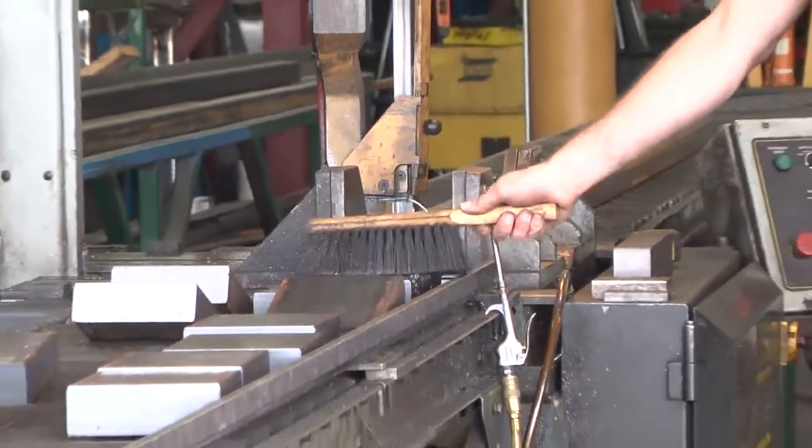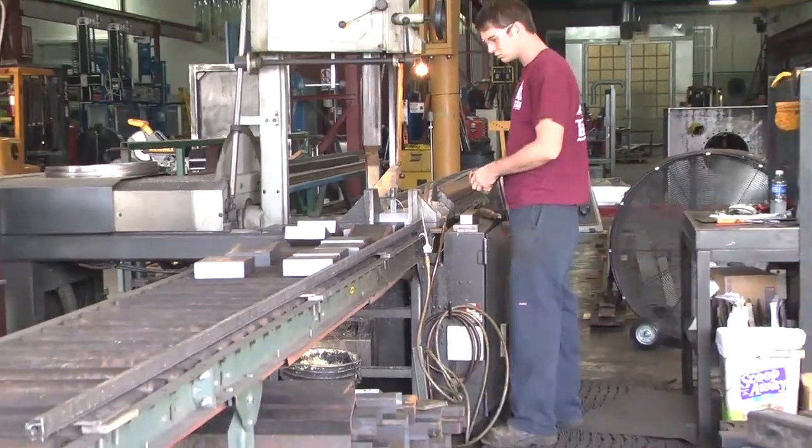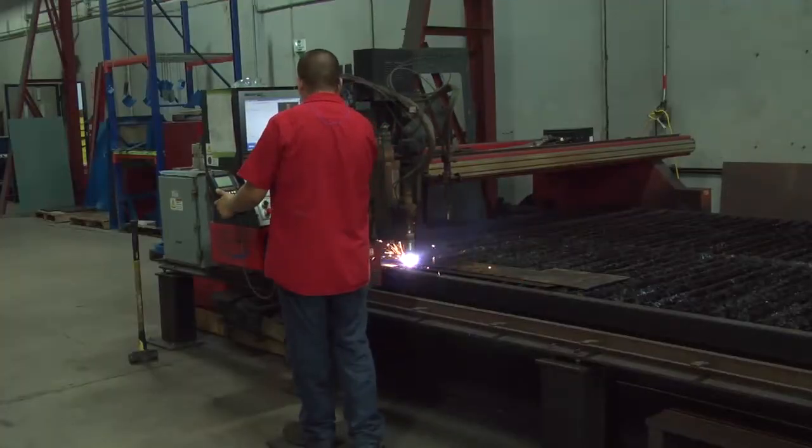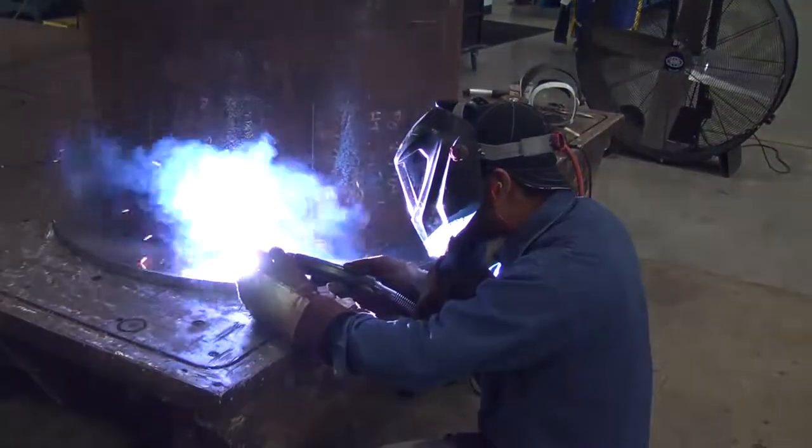Our fabrication process begins at the saw. Next, fitters and welders weld pieces together.